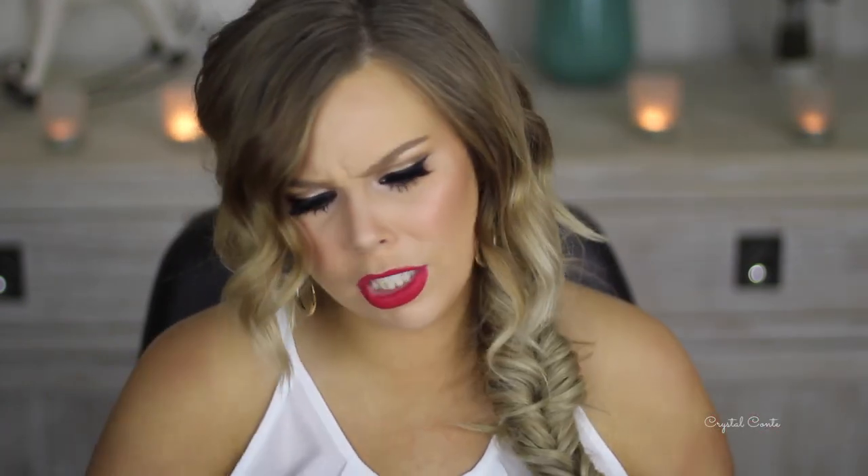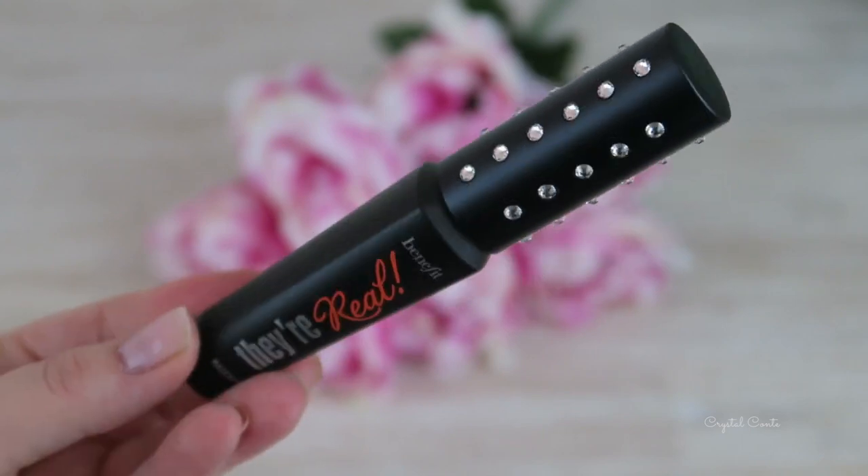This one is from Benefit - I've never actually received anything from Benefit before. It's all packaged up lovely. We have the limited edition They're Real mascara - it has little crystals on it and is gorgeous. And we've got a They're Real pushup liner. There's been a lot of hype about it but then a lot of people said they didn't know how to use it - I'm interested to try it. The note says 'Crystal, we hope you love your new Mon purse.' It also came with little diamond gem crystal things inside. I absolutely love it. Thank you so much, Benefit.